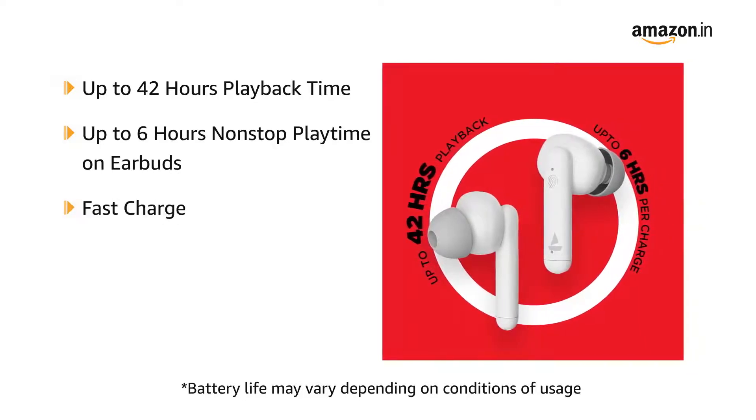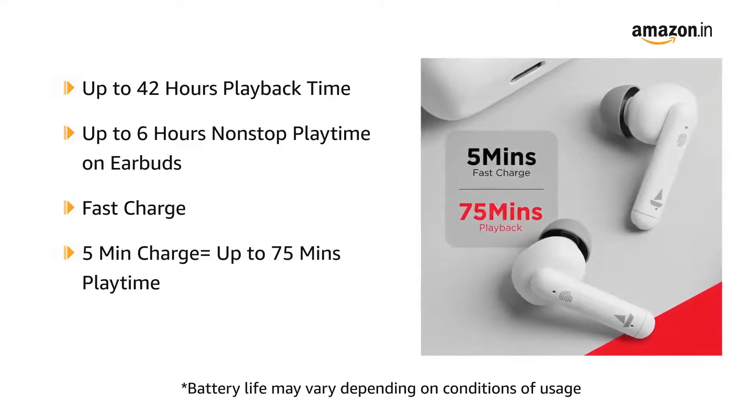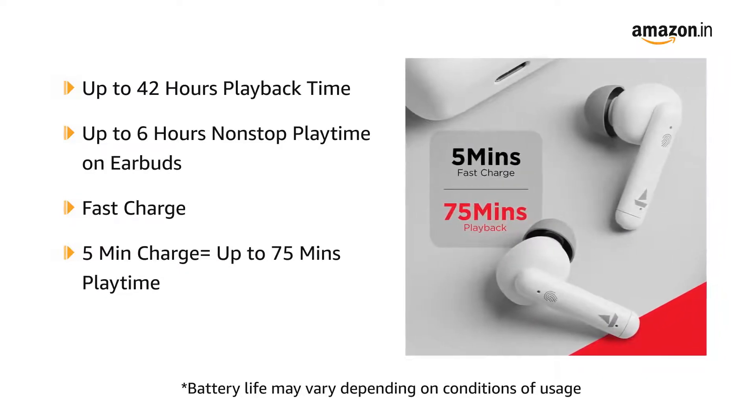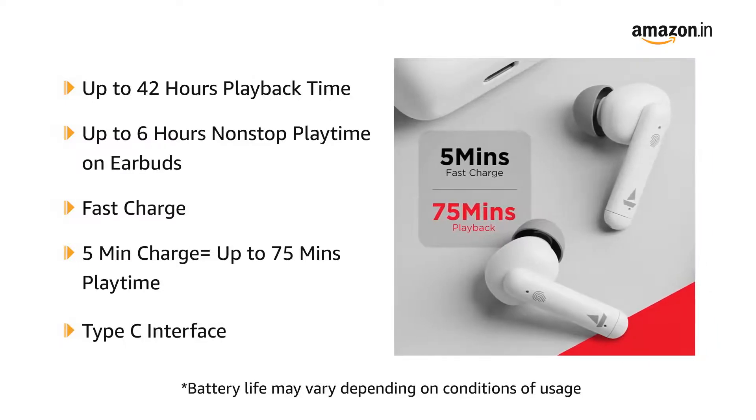They also come with a fast charge feature that offers up to 75 minutes of playtime in just 5 minutes of charge. Additionally, the carry case comes with a Type-C interface for charging.